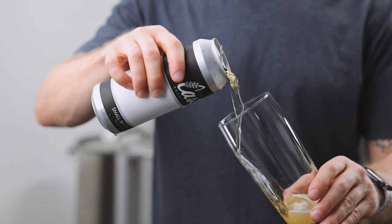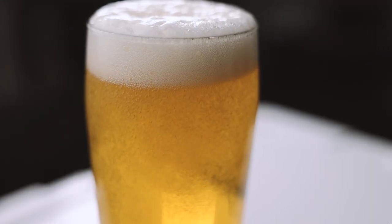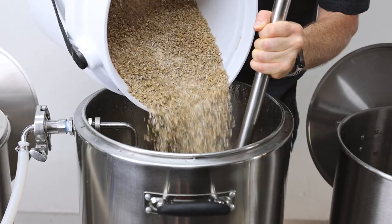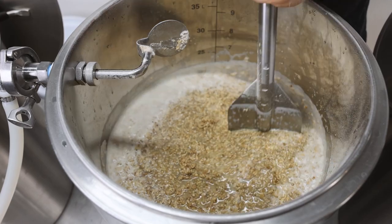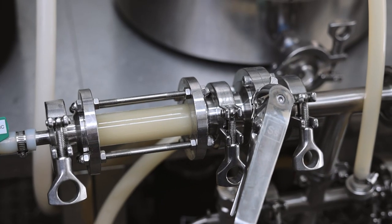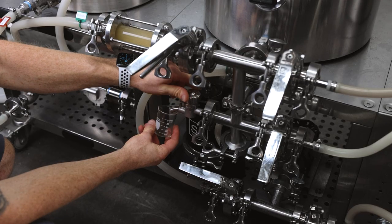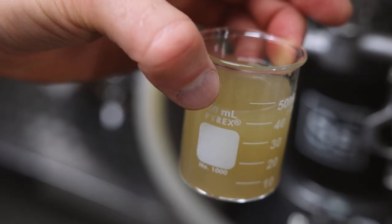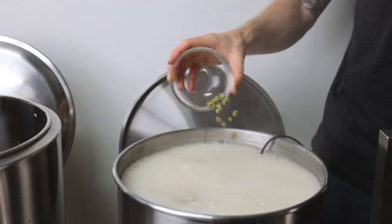At its core, beer is a really simple thing. It's often over 95% water, and the rest is just malted barley, hops, and yeast. How you use and combine those ingredients — that's the tricky part. This step right here is called the mash. I'm mixing my crushed barley and other grains in hot water so that they can steep, converting the starches and other components within the grain into a sweet liquid called wort. This wort is what we will later boil and add our hops to before it ferments into beer.